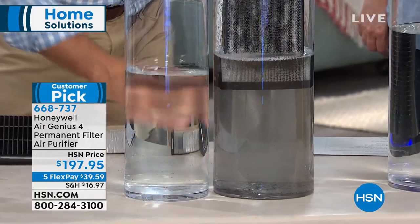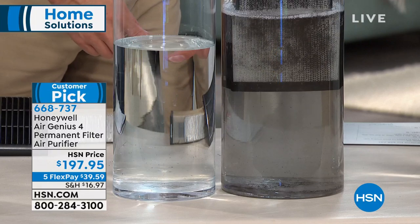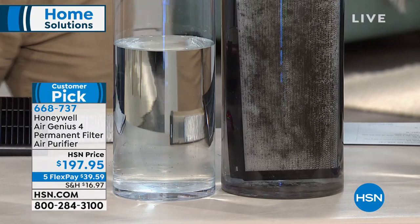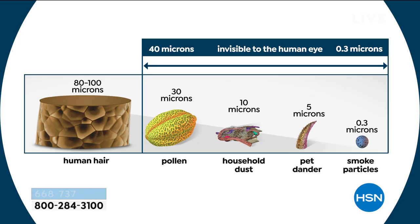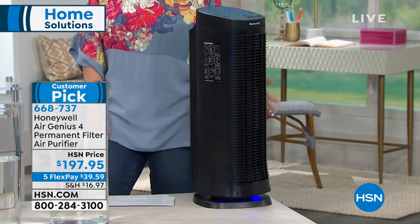We've all been on the hamster wheel of constantly buying replacement filters. This is a customer pick with 182 reviews — quiet, permanent filtration, five-year warranty, and flex pay is available today, so it's under $40 to get home. When you get it home, there's nothing more to buy. It covers about 250 square feet — that's a large room or living room, not just a small bedroom.